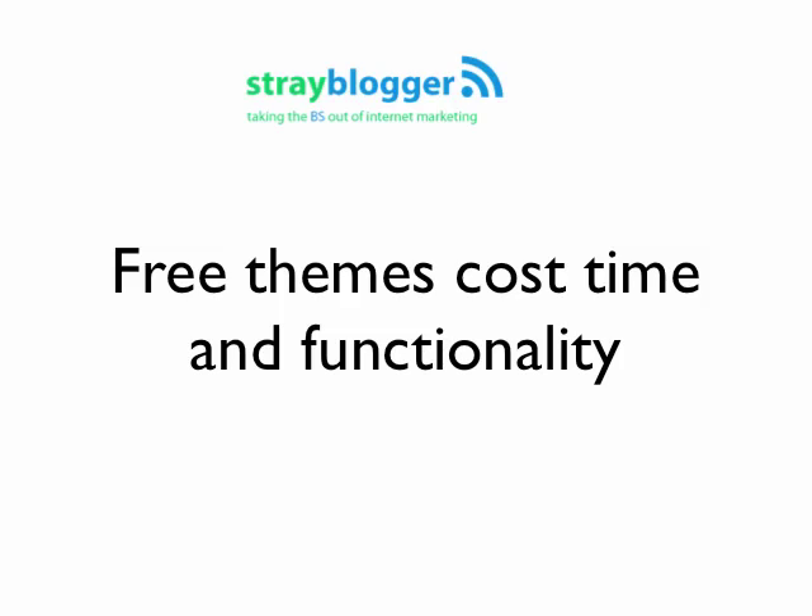Free themes obviously don't cost money, but they will cost you time and functionality. There's a free theme that I use on a lot of my blogs, including StrayBlogger. It's called Atahualpa, by a company called Bytes for All. It's free, and it has very high functionality — you can customize anything about it. However, that's not such a good thing for a lot of people. People I've recommended it to who aren't design savvy really struggle with it.